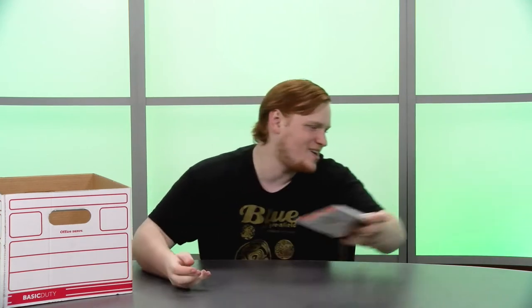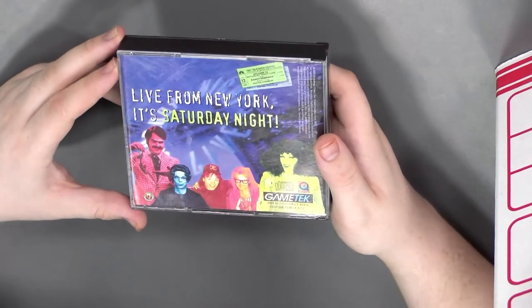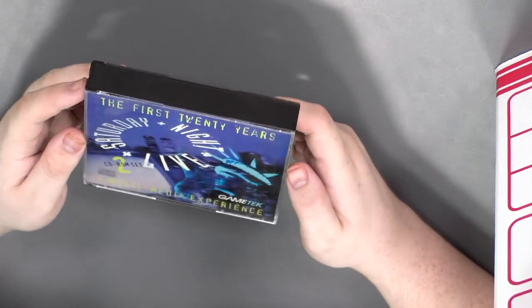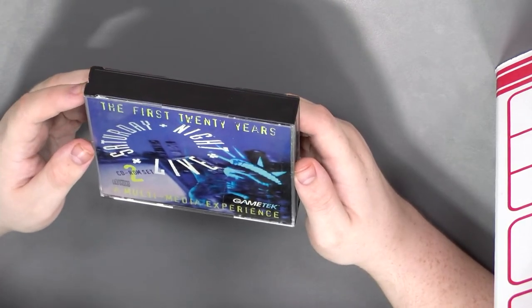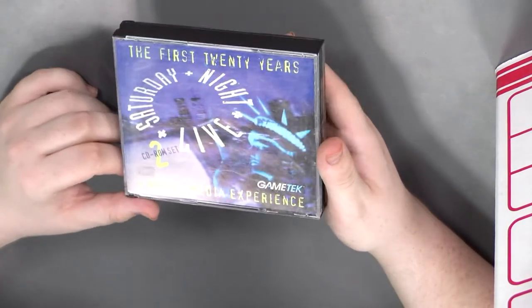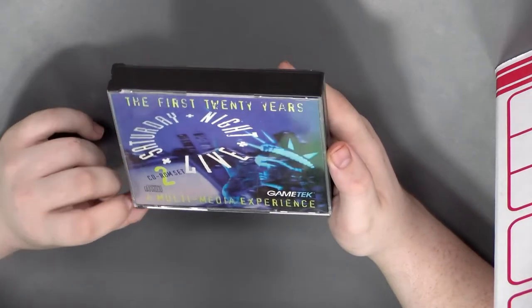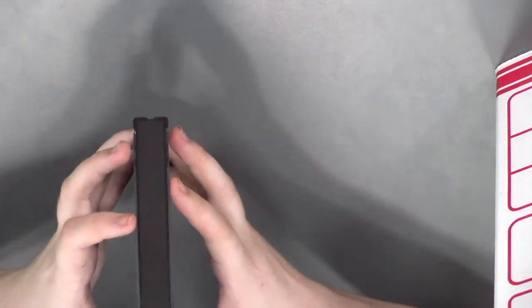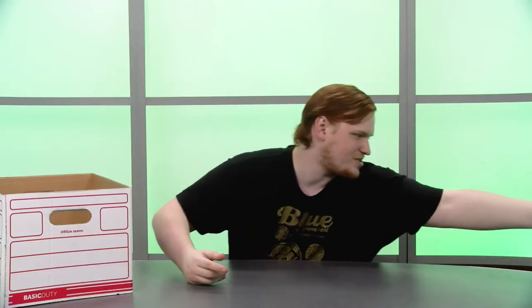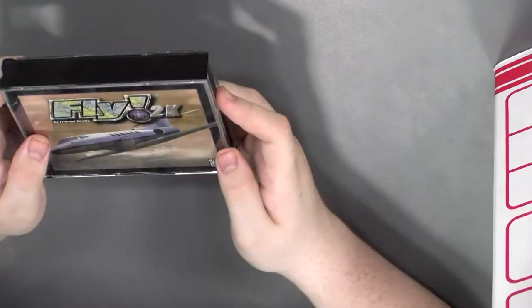What's next? This is a double-size one — 'Live from New York, It's Saturday Night!' The first 20 years of Saturday Night Live, a two CD-ROM set by Game Tech. I love how cyberpunk this cover looks. A multimedia experience — I don't know why you need a multimedia experience for Saturday Night Live, but hey.